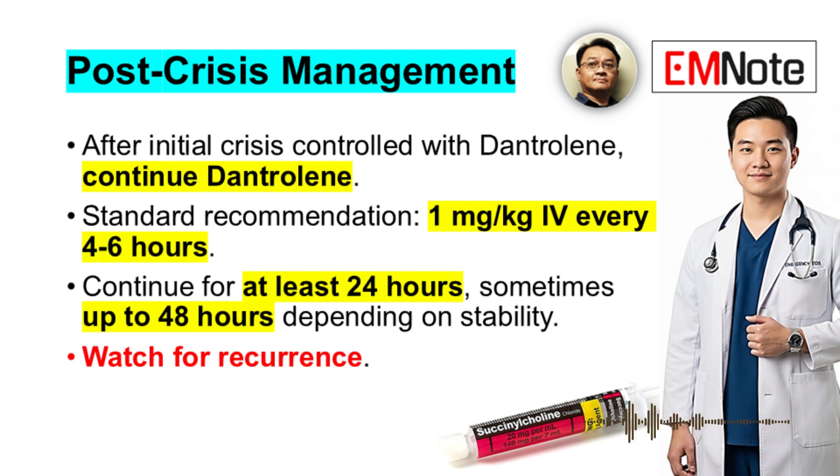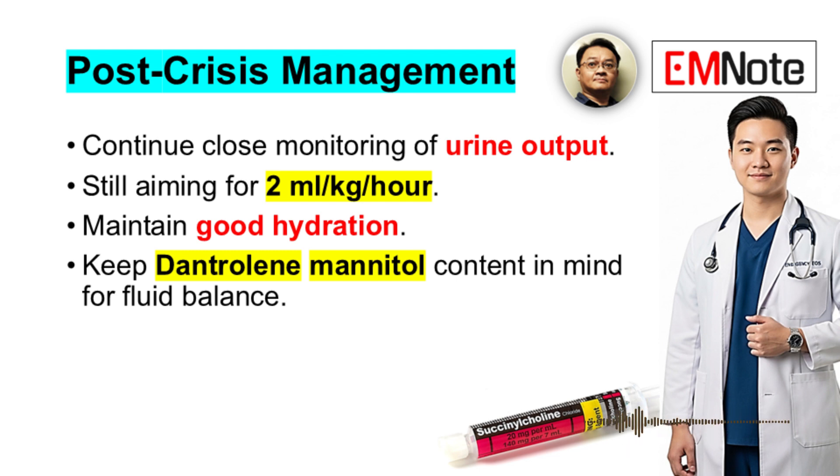After the initial crisis is controlled with dantrolene, you need to continue it — the standard recommendation is 1 mg/kg intravenously every 4 to 6 hours, usually for at least 24 hours, sometimes up to 48 hours depending on the patient's stability. Watch for recurrence while continuing to monitor urine output closely, still aiming for 2 mL/kg/hour, maintaining good hydration and keeping the mannitol content of the dantrolene formulation in mind regarding fluid balance.